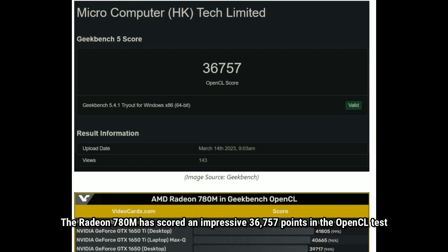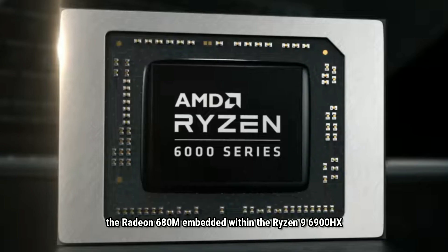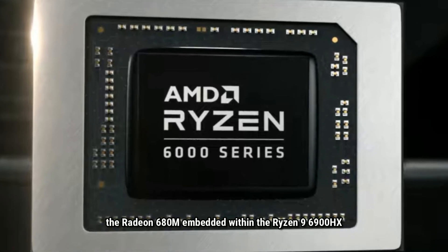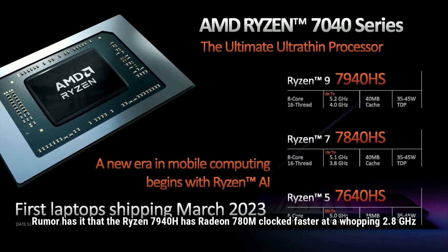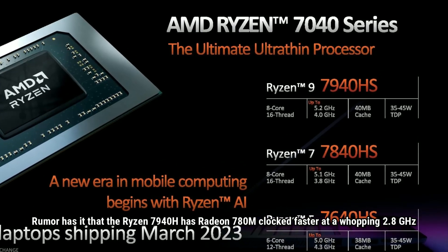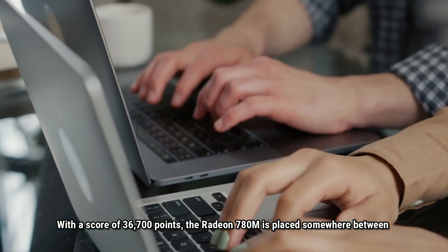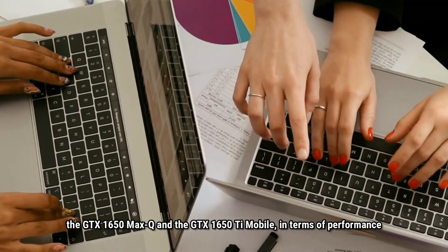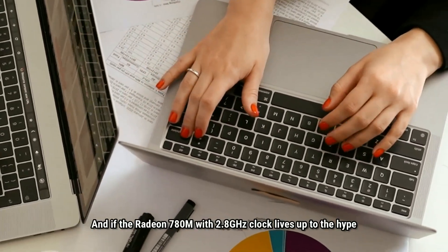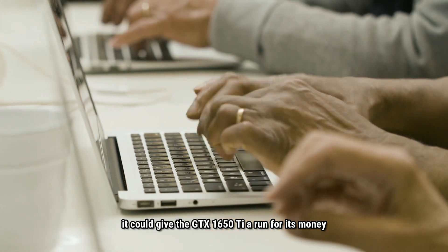The Radeon 780M has scored an impressive 36,787 points in the OpenCL test, which is a big leap ahead of its predecessor. The Radeon 680M, embedded within the Ryzen 9 6900HX, could only manage up to 34,000 points. Rumor has it that the Radeon 780M is clocked faster at a whopping 2.8 GHz. With a score of 36,700 points, the Radeon 780M is placed somewhere between the GTX 1650 Max-Q and the GTX 1650 Ti mobile in terms of performance. And if the Radeon 780M with the 2.8 GHz clock lives up to the hype, it could give the GTX 1650 Ti a run for its money.